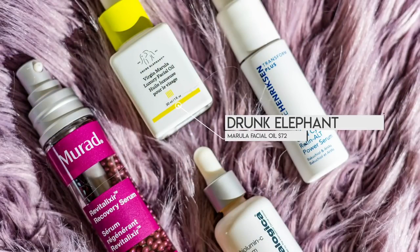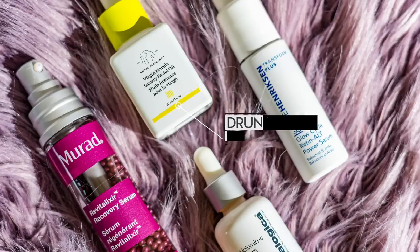Another moisturizer I like to use is the Drunk Elephant Virgin Marula Luxury Facial Oil. I love this facial oil - it soaks into the skin really nicely and doesn't feel too greasy. I'll pat it into my face, neck, hands, arms, and chest. There's no greasy residue but it does a really great job at hydrating because it soaks in really well.